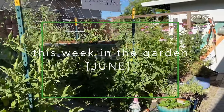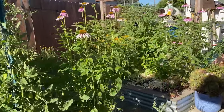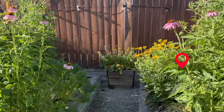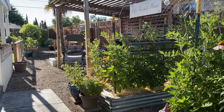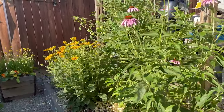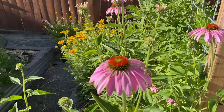We garden here in Sacramento, California, which is Zone 9B, and it gets really stinking hot here in June. In these summer months I have to start filming really early in the morning because it gets just unbearable to be outside. It's like 8 in the morning, so I'm sorry if the lighting is a little wonky, but I can't deal with the heat in the middle of the day.